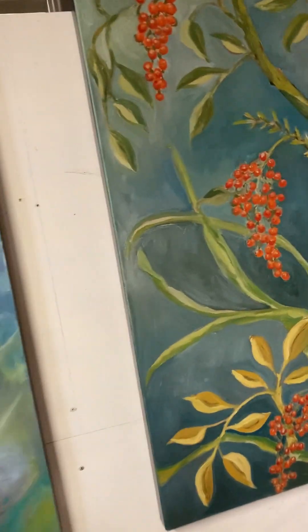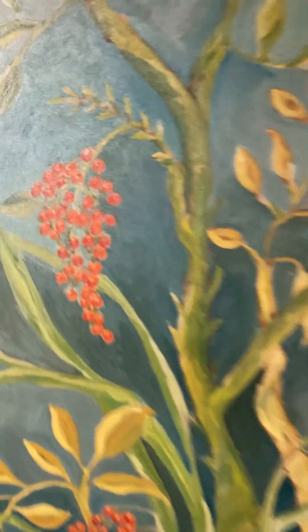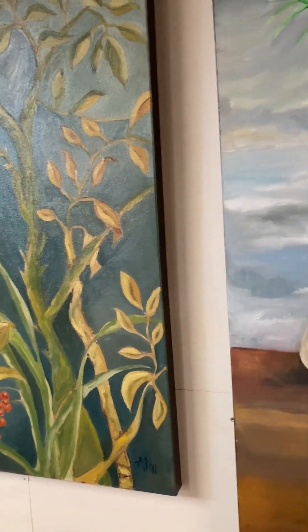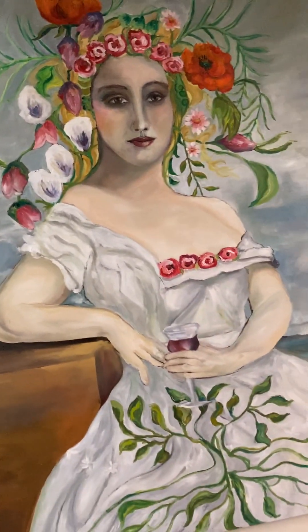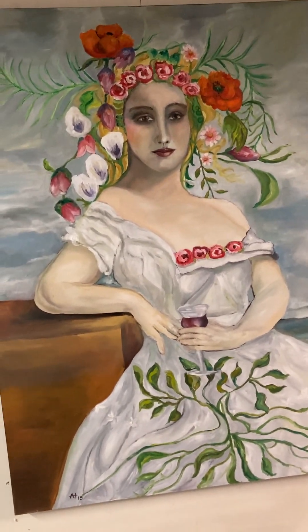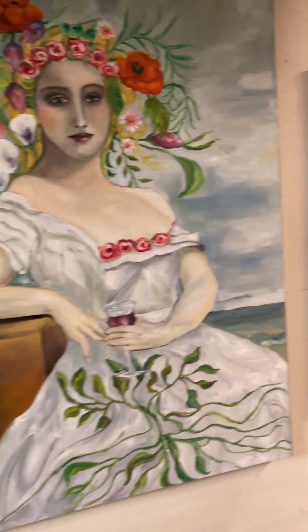This piece — the date on it is 2011, so I'm not going to tell you how old I am, but I've been painting since way before then. This woman I did a while back, but I just put a glass of wine in her hand because she looked like she seriously needed one.